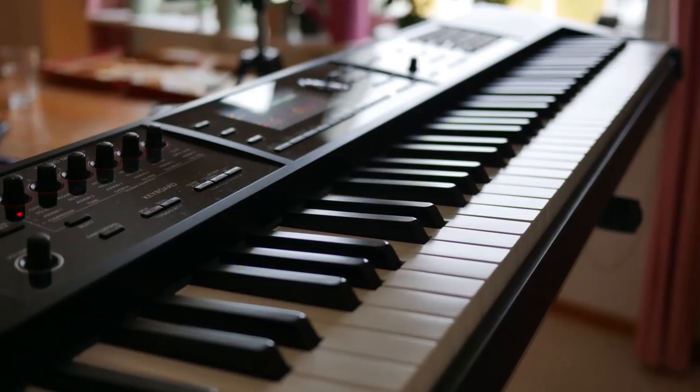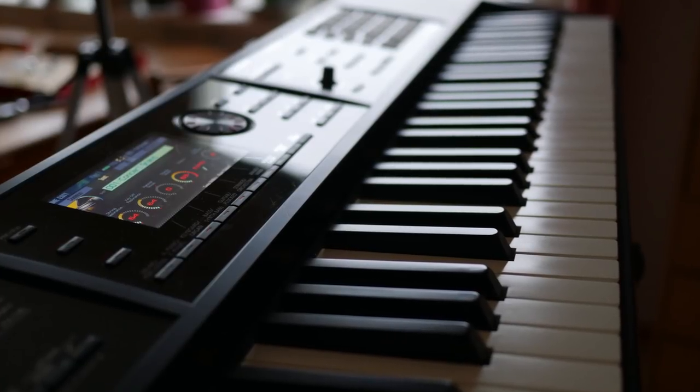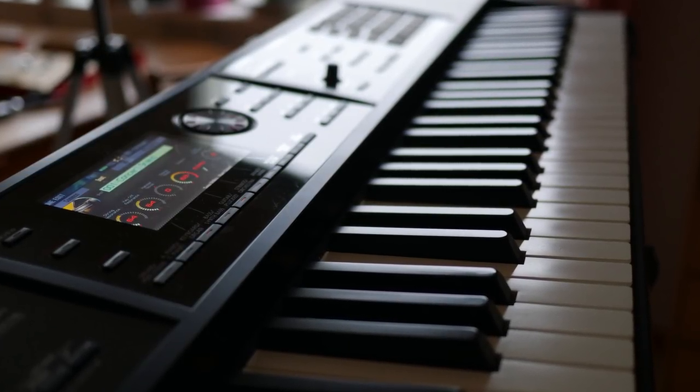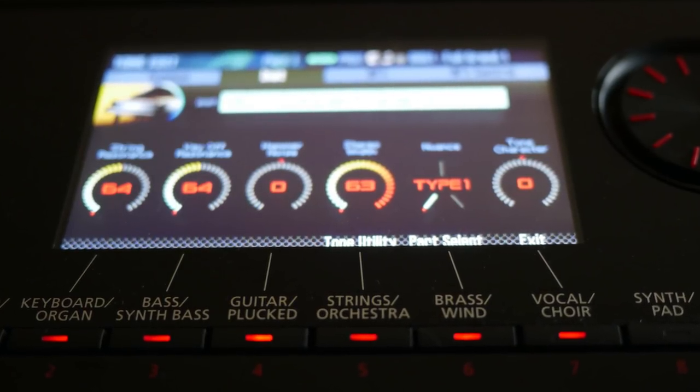The Roland FA08 went actually last year — it was just a bit bigger and clunkier than I wanted. Maybe one day I'll get the FA6 or FA7, which is more compact, but I didn't really have a need for it so I sold it. We also had two keyboards I borrowed — the Motif XF and the Nord Stage 2 — and they've both gone back to their rightful owners.